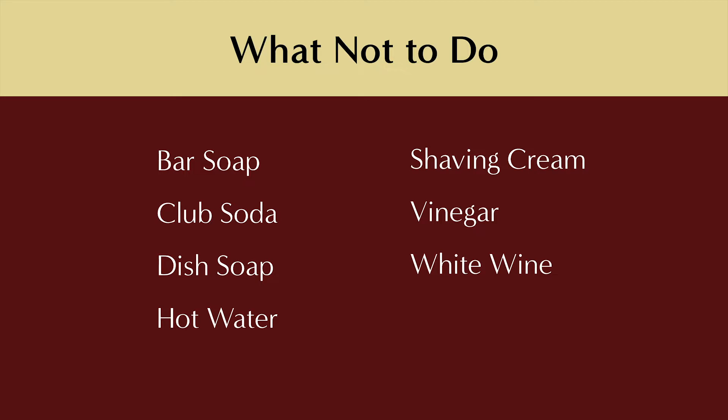Let's talk about what not to do. Here are some home remedies that are often used which have either limited success or no success at all in removing red wine stains. In all fairness, you may have some success with these products, especially with smaller stains. But in my experience, these methods just really don't cut it.